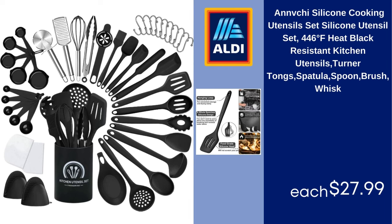Anvachie silicone cooking utensils set, 446 degrees Fahrenheit heat-resistant black kitchen utensils including turner, tongs, spatula, spoon, brush, and whisk. $27.99.